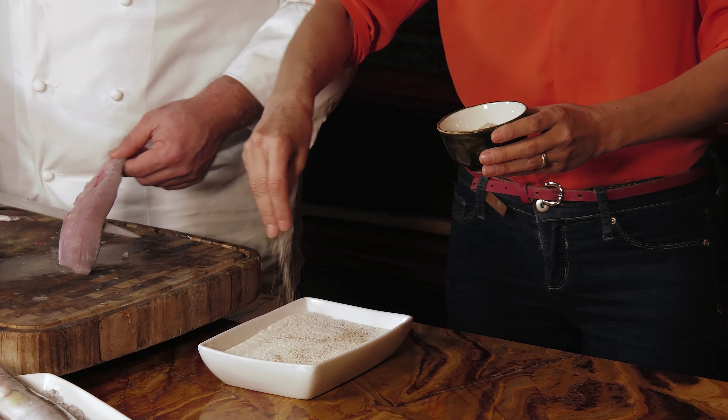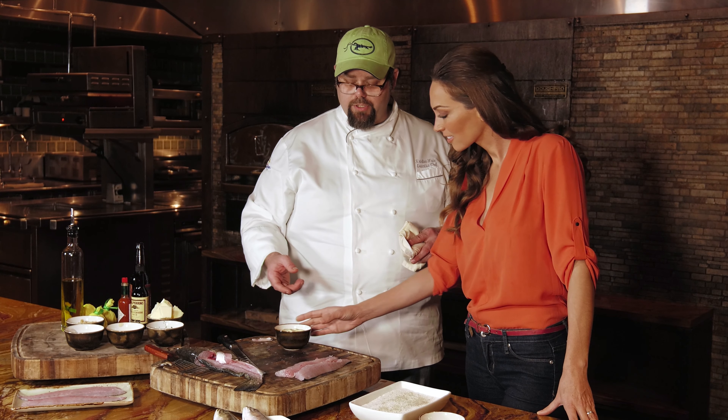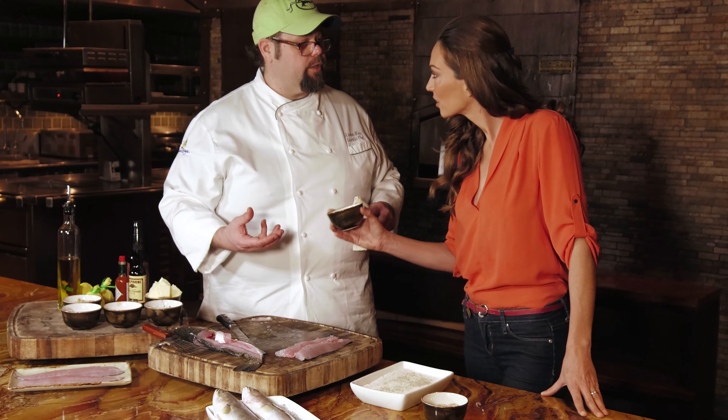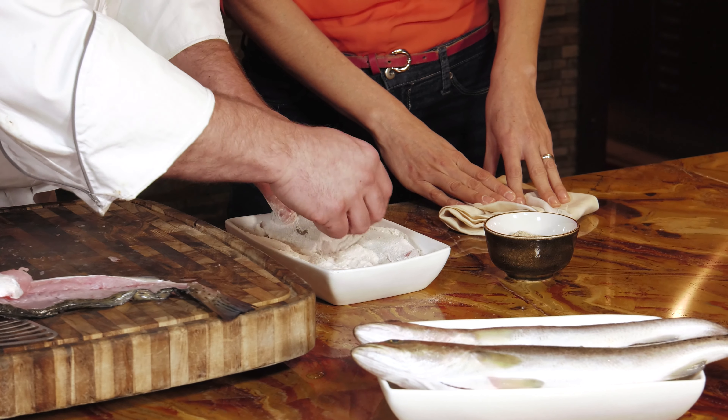We're taking these Murder Point oysters and making an emulsion with them. It's like a mayonnaise but made with oysters — really creamy and great. It enhances the flavor of the fish. Now we're going to dredge the fish, just a nice dust, then shake it all off.